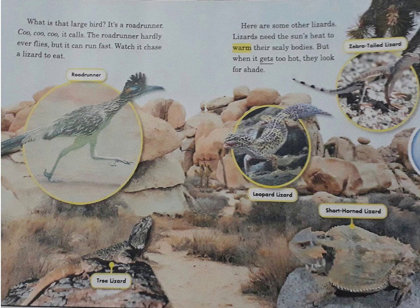What is that large bird? It's a roadrunner. Coo-coo-coo, it calls. The roadrunner hardly ever flies, but it can run fast. Watch it chase a lizard to eat. Here are some other lizards.